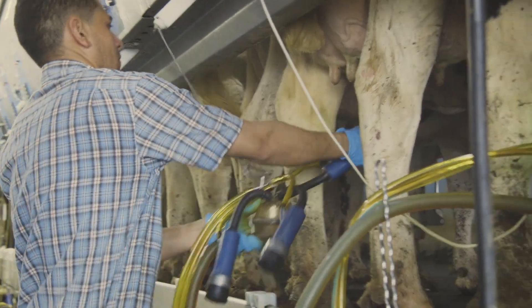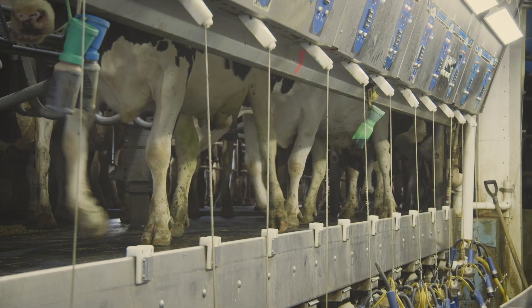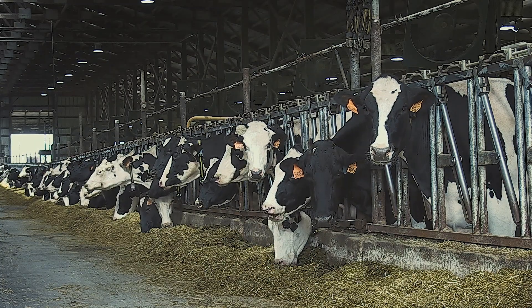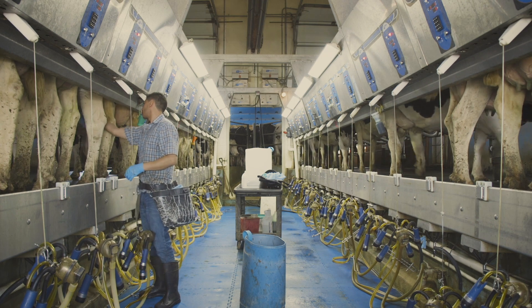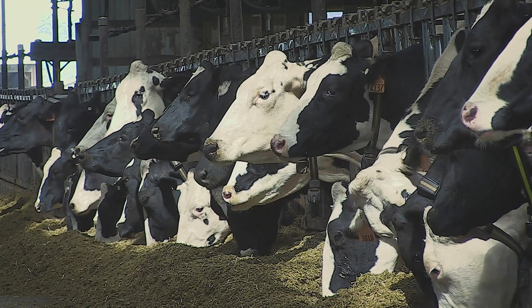We milk three times a day, and a dairy runs 24-7, 365 days a year. There's always cows to feed and cows to care for. We have registered Holsteins and we really try to use the best genetics available. We're breeding for a complete cow — we want a cow that looks good, produces a lot of high component milk, high protein, high butter fat, and we want that cow to have a good udder, good feet and legs, and be very feed efficient so that the feed she consumes, she turns to milk.